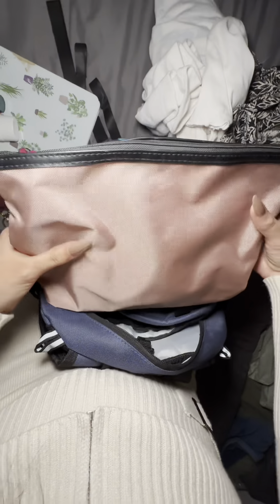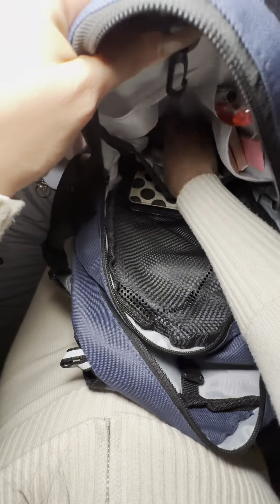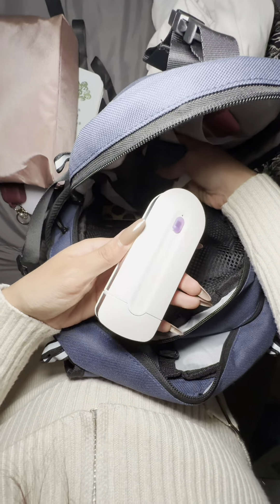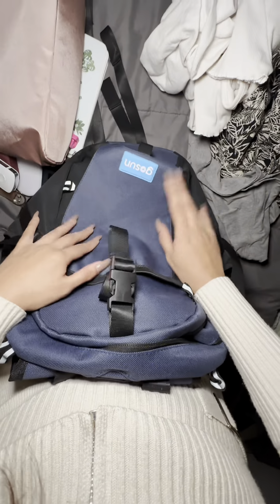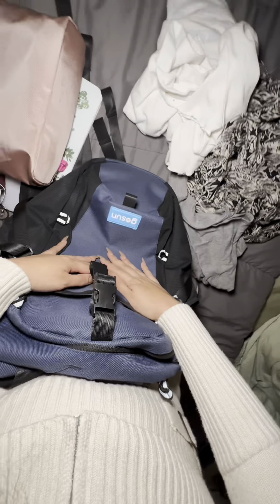I'm really big into journaling so I do use those a lot. This bag also fits a pouch where I keep all my toiletries and a little bit of makeup. Right here is a little pouch for my keys, a portable hair removal thing, and my wallet. That's pretty much it — this is all I brought for this weekend. I'm so in love with this bag.